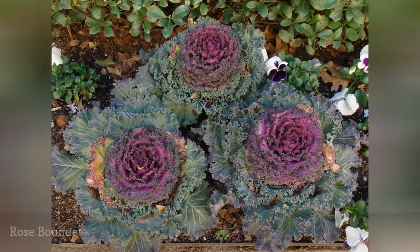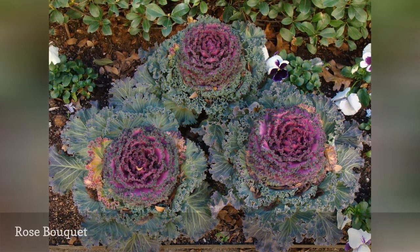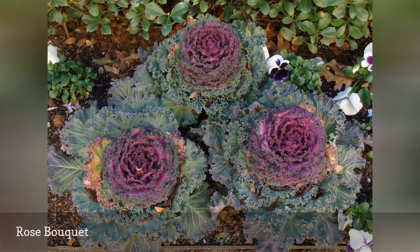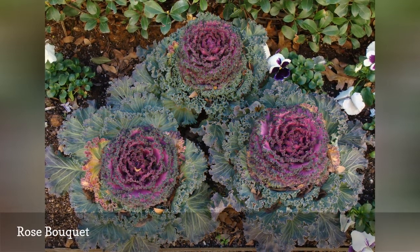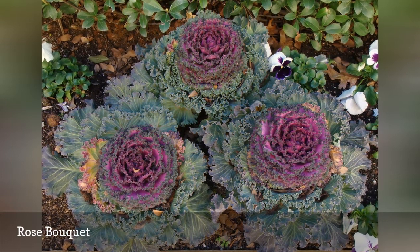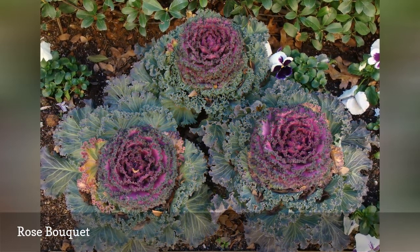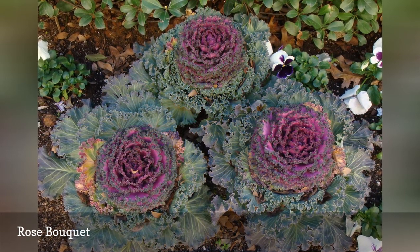The lush pink center and wavy foliage of Rose Bouquet works well as a single specimen plant in containers or as a mass planting in the landscape. Plant your Rose Bouquet cabbage plants in well-drained soil amended with a generous amount of composted manure or other organic matter. This will help prevent some of the common diseases that afflict all ornamental cabbages, including damping off disease and botrytis.